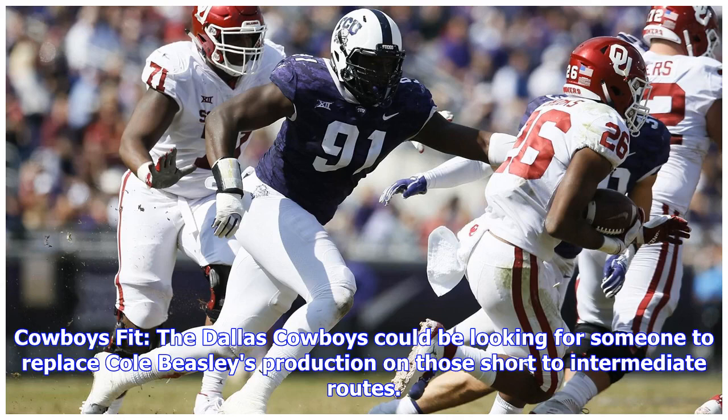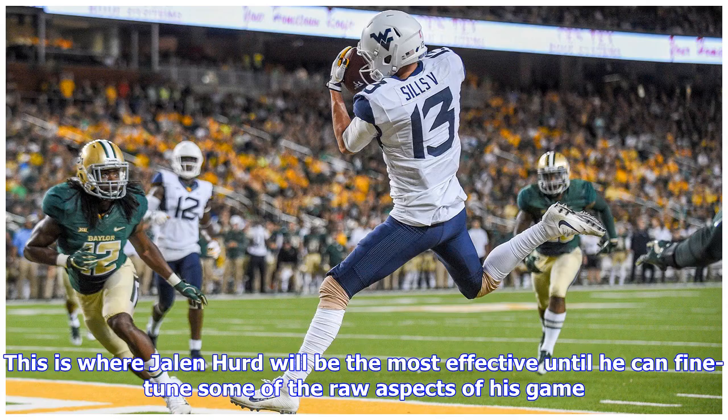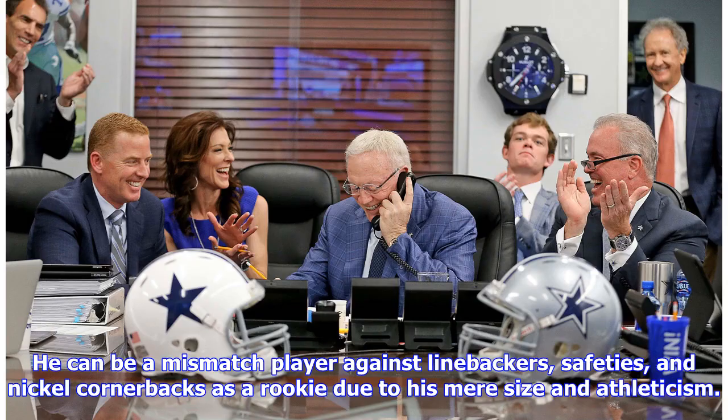Cowboys fit: the Dallas Cowboys could be looking for someone to replace Cole Beasley's production on those short to intermediate routes. This is where Jalen Hurd will be the most effective until he can fine-tune some of the raw aspects of his game. He can be a mismatch player against linebackers, safeties, and nickel cornerbacks as a rookie due to his size and athleticism.